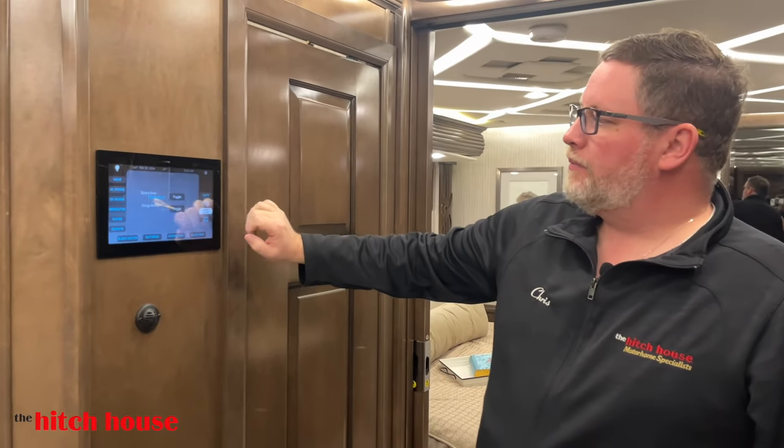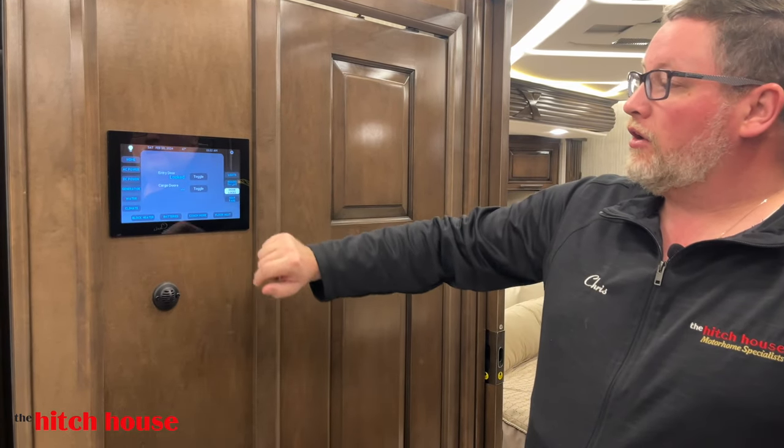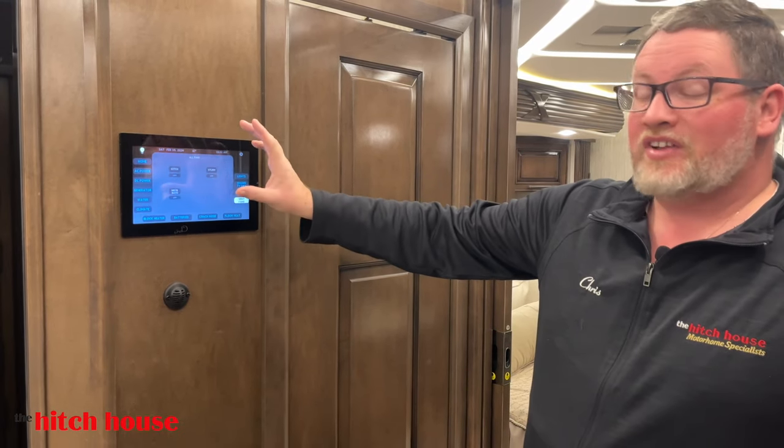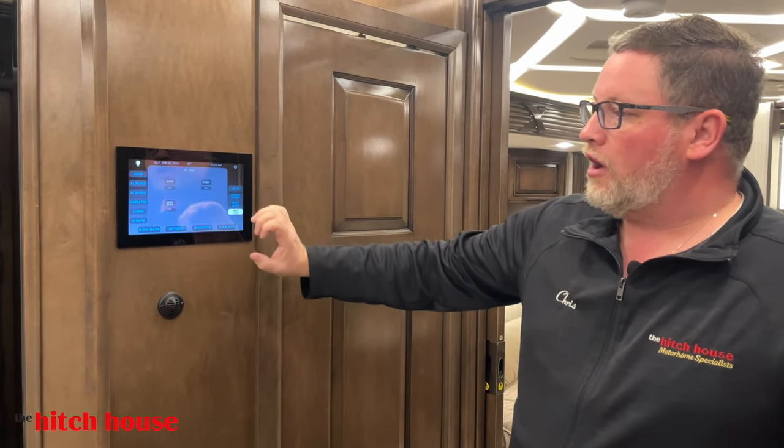You can also control your door locks from here. Just last summer I was sneaking out at 6 a.m. for a round of golf and all I heard was that I was locked in — my wife was standing there because I forgot to do my morning chores. You can also lock your cargo doors from here, and turn your fantastic vents all on and off from this panel.